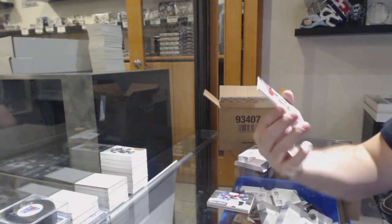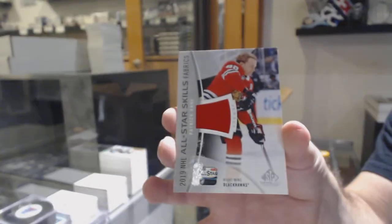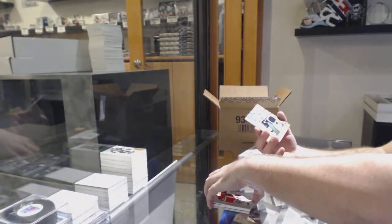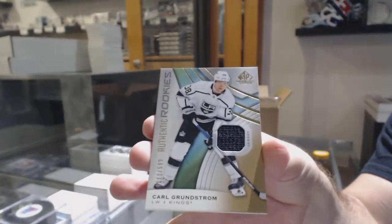We've got a skills jersey of Patrick Kane, Chicago Blackhawks. And for the LA Kings, 599 Carl Grundstrom.